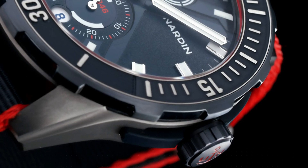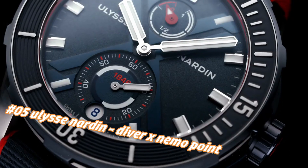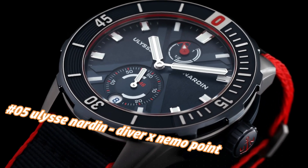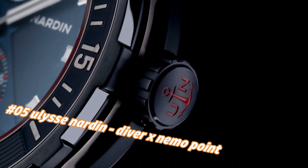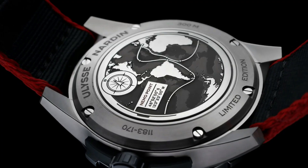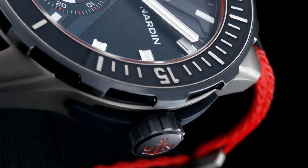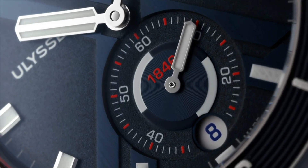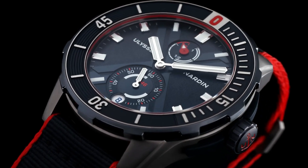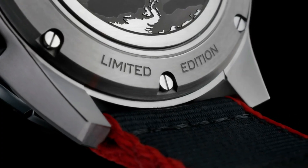Number five: Ulysse Nardin Diver X Nemo. Nowadays price in US dollars is $10,900, but this will vary with time. Dial window material: anti-reflective sapphire. Display type: analog. Clasp: deployment clasp. Case material: titanium. Case diameter: 44mm. Band material: rubber. Band color: blue. Dial color: blue. Bezel material: rubber set in titanium. Bezel function: unidirectional. Calendar: date. Special features: power reserve 48 hours. Movement: automatic self-wind caliber UN-150 manufacture. Water resistant depth: 300 meters.